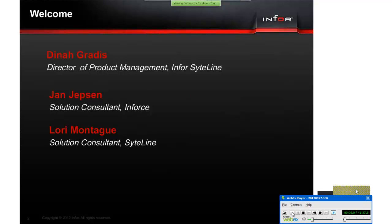I'm Diana Gratis, Director of Product Management for SightLine, and today we have with us Yen Yepsen, who is our Solution Consultant for Inforce, which is our Salesforce solution for SightLine, as well as Lori Monaghi, who is the Solution Consultant for SightLine.